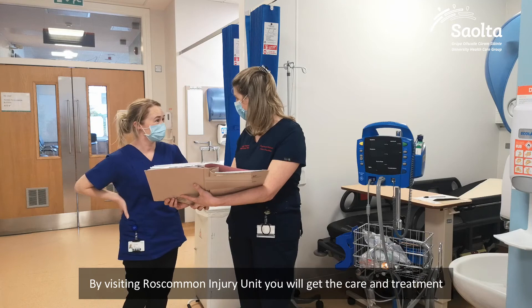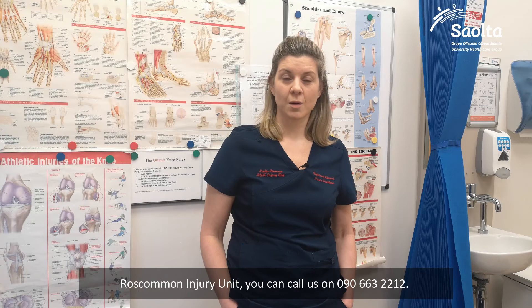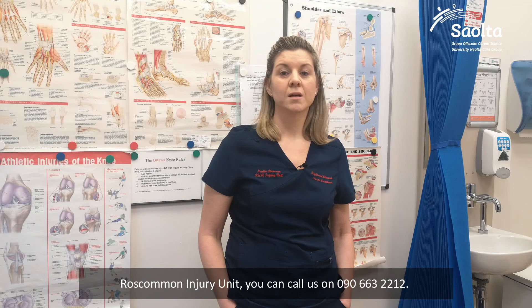By visiting Roscommon Injury Unit you will get the care and treatment you need in the most appropriate place. If you are looking for information or advice and want to know whether you should attend, you can call us on 090 66 32212.